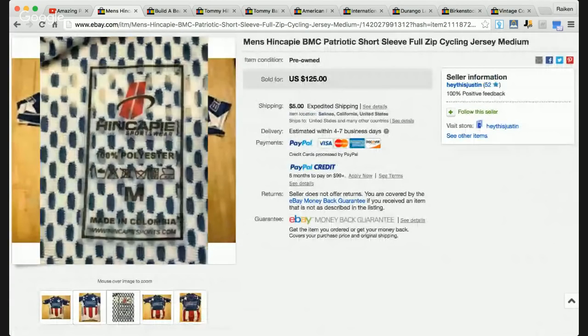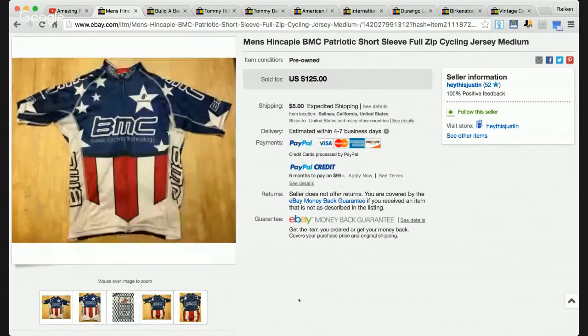Looking at the pictures — Swiss Cycling Technology — so the brand appears to be Hein or Hencappy, 100% polyester, size medium. I'd recommend doing more research on this brand after the show because not every brand brings in the same money. You've got to take into consideration the size, the material, the theme, the time of year, buy it now versus auction, seller feedback, the description, and keywords — tons of factors. But just know this item sold for $125.